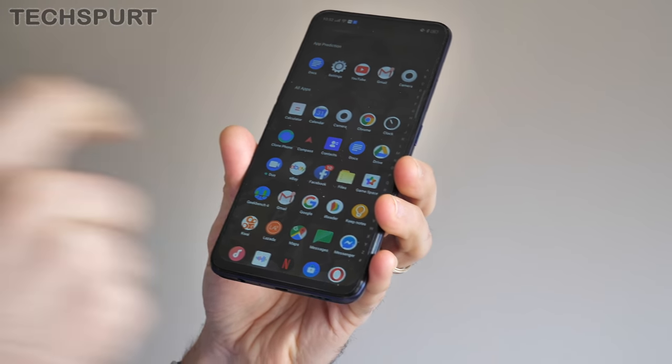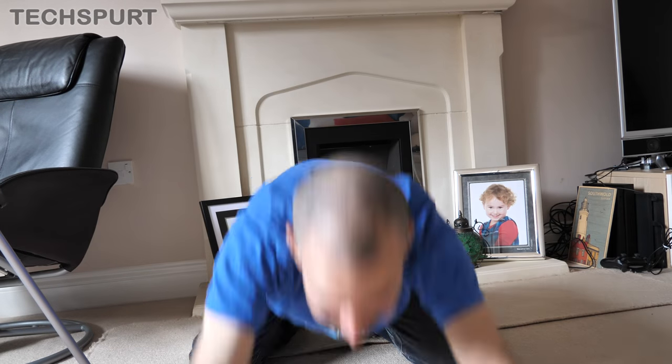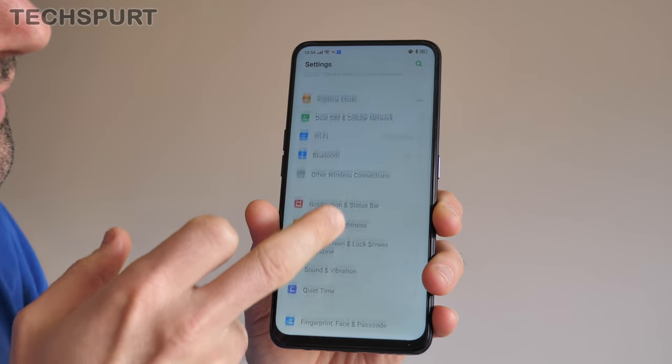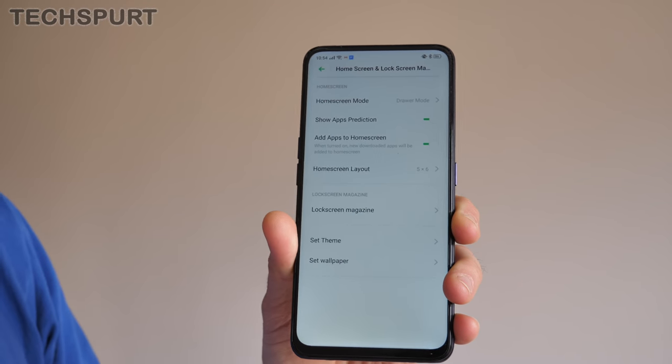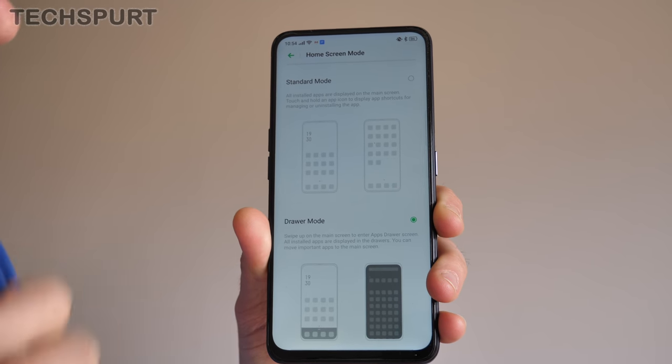The most important change in ColorOS version 6 by far is the fact that you now have an app drawer. This can be easily activated by diving into the settings menu, then going down to the home screen and lock screen setting. Just go to the home screen mode and in there you will find a drawer mode.